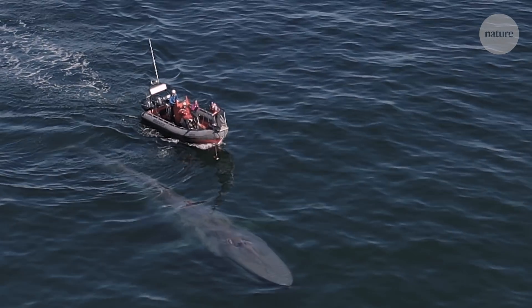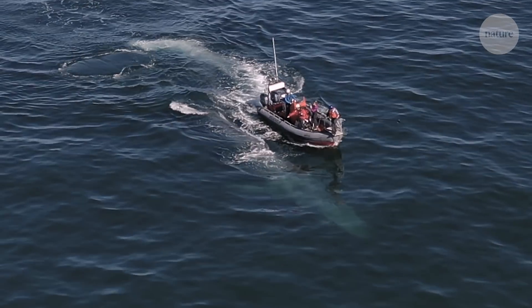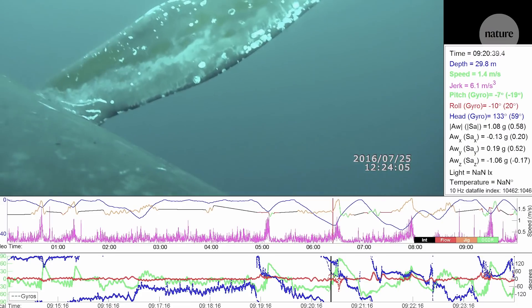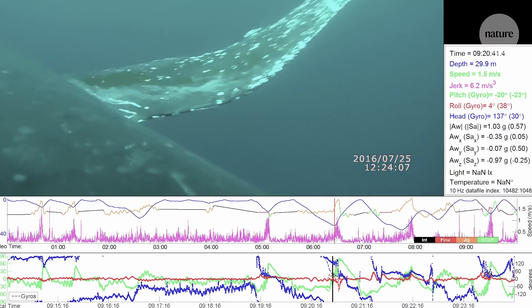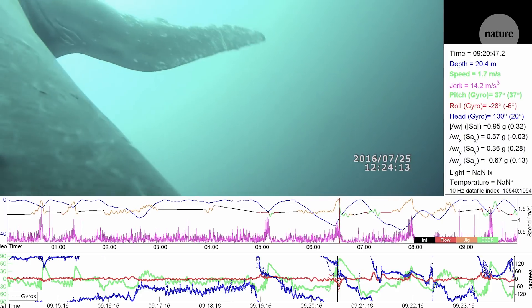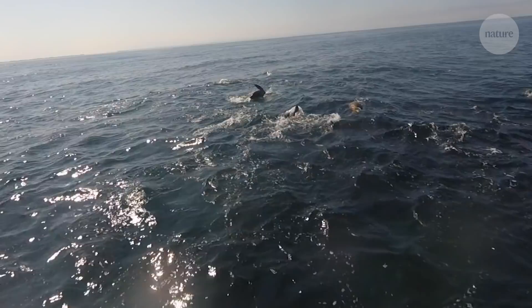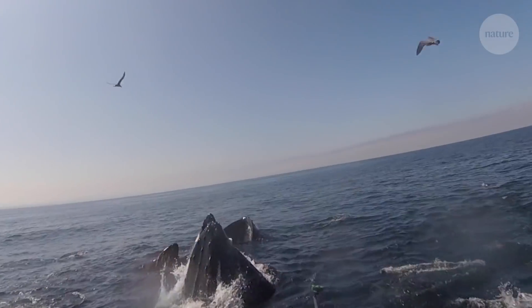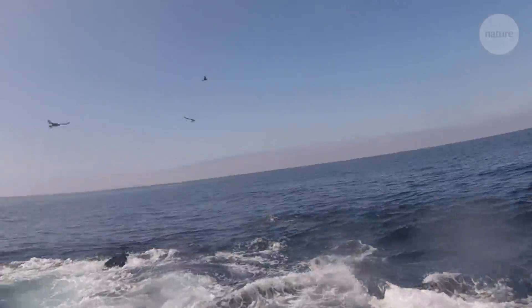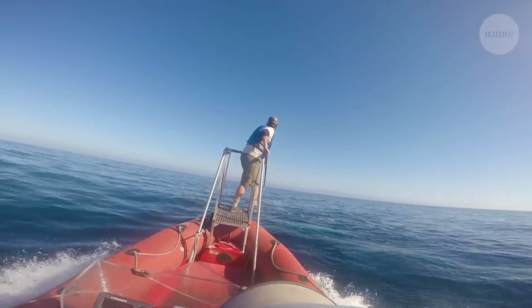The first step in figuring out how much food the whales were eating was to tag them. Over the course of 10 years, Matthew and his colleagues put 321 tags on whales from seven different species. The tags tracked the whales' movement, recording in real time as they dove and surfaced. This data revealed how often they were gulping water and food, like krill and anchovies, each time the whale came to the surface. The researchers spent hundreds of days at sea, working in small boats to get up close to the whales and put a tag on.